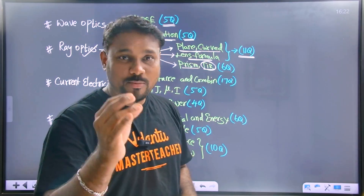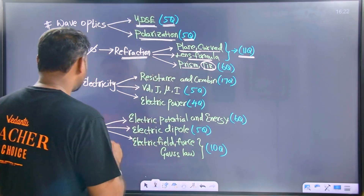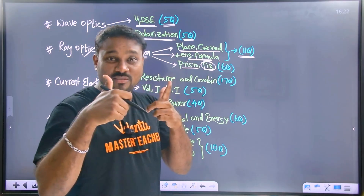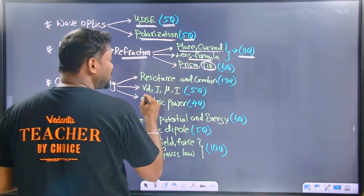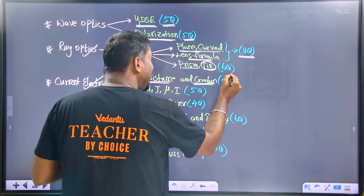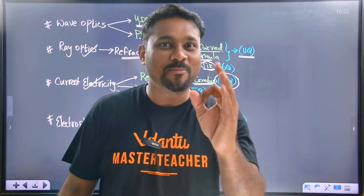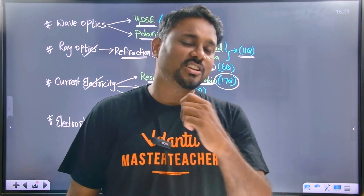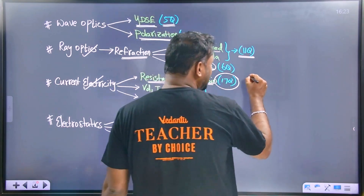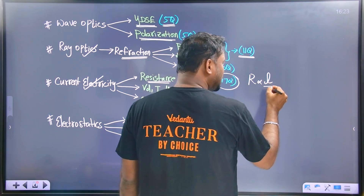Next one is current electricity. Current electricity is very, very important. Resistance — if you learn this, you can get maximum score. The combination of resistance has appeared in the last five years. R is directly proportional to L by A.